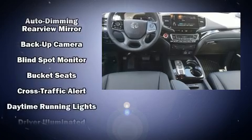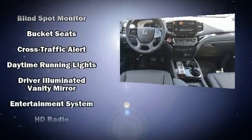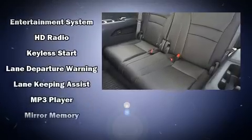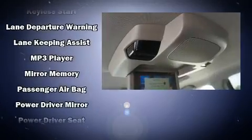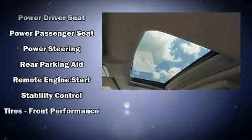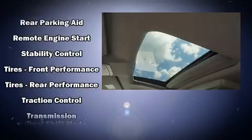Ten speakers provide excellent sound throughout the cabin. Rear LCD monitors provide entertainment that your passengers will appreciate no matter how far the drive. Take assurance in side curtain airbags, providing head protection in the event of a severe collision.